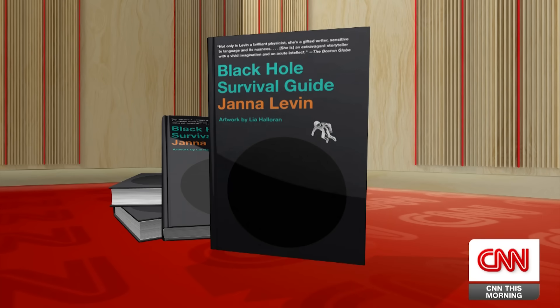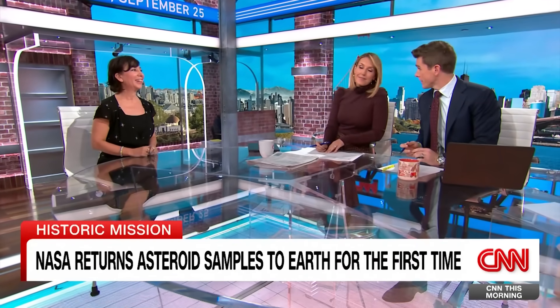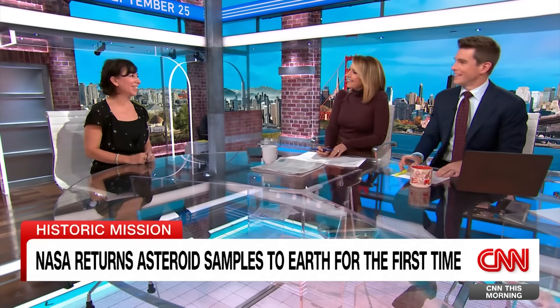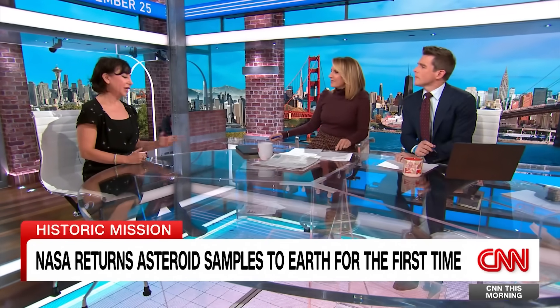Good morning. I geeked out reading a lot on this this morning — it's super interesting. And the spacecraft's name is Osiris Rex, which is a very long acronym. But it's amazing what it was able to do. The material on this asteroid, we think, is much more similar to how the solar system was when it first formed four and a half billion years ago.